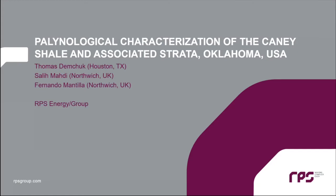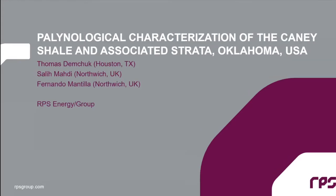I'd like to thank Abbas and Brian Cardot — I've known Brian for over 20 years and Abbas for about five years now. I'd like to thank them for including RPS in this Caney shale study. What I'm going to show you today is just a small portion of the work we've conducted. We have more samples in the lab, and I'm looking forward to integrating all the biostratigraphic data with the stratigraphic and sedimentological data that the Oklahoma Survey have generated.